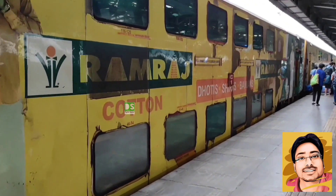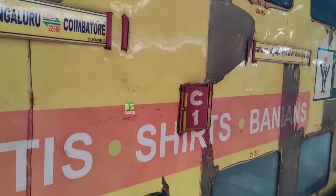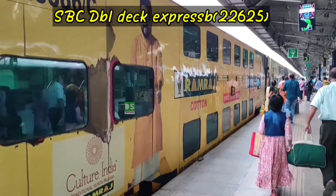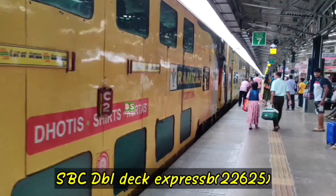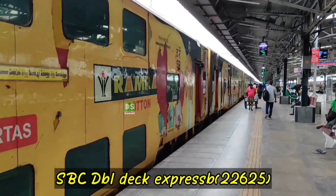Dear viewers, welcome to Digital Sprout. Today, I am going to share my memorable and happy journey by double-decker train from Chennai to Bangalore. As a part of this journey, I will share with you about this train, type of coaches, seating arrangement, comfortness, and each and everything with you. So, stay tuned and watch the video till the end.